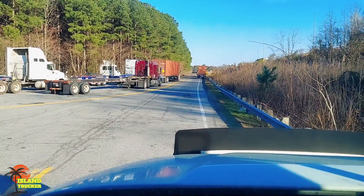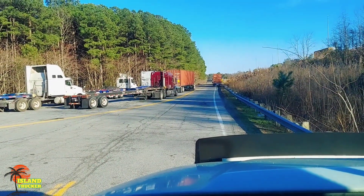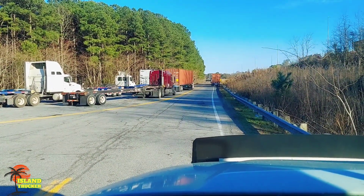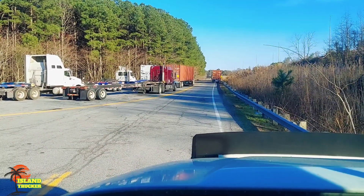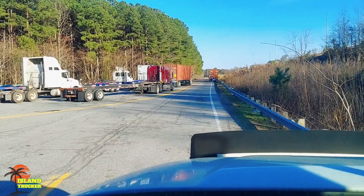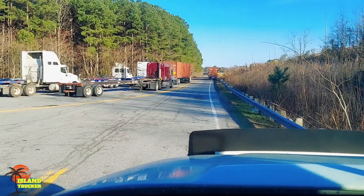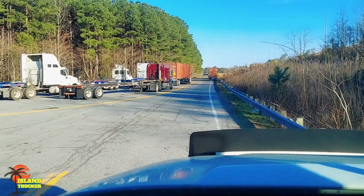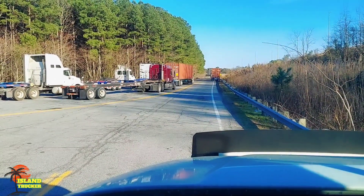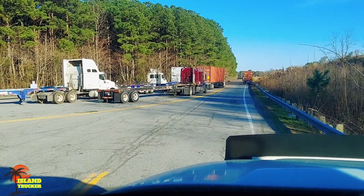I'm down here in the cul-de-sac waiting to get in the port. They changed the time again — you used to be able to go in without an appointment. This load I'm under, the container got held up so I couldn't go in the port. I had to wait about two weeks.